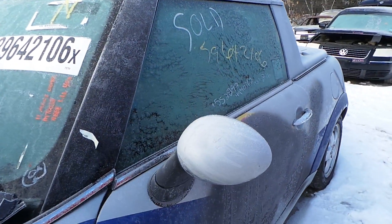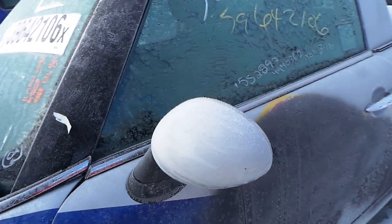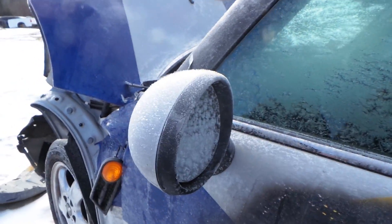We have a silver paint-to-match driver-side door mirror. It's in great shape and it is power.